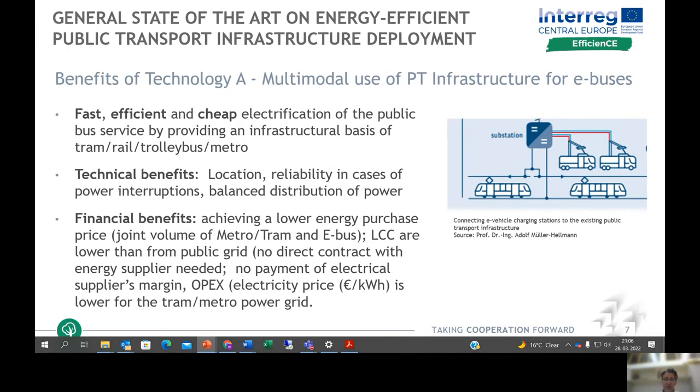The benefits of multimodal use of public transport infrastructure for e-buses include a fast, efficient, and cheap solution due to the already existing infrastructure. Technical benefits include adding new chargers for opportunity and fast charging of e-buses at existing infrastructure locations, higher reliability in cases of power interruption, and more balanced distribution of power due to more consumers.